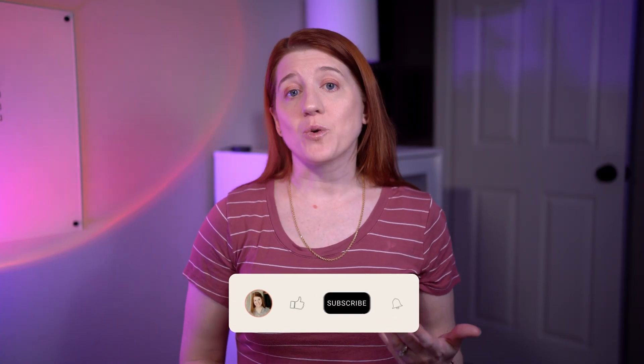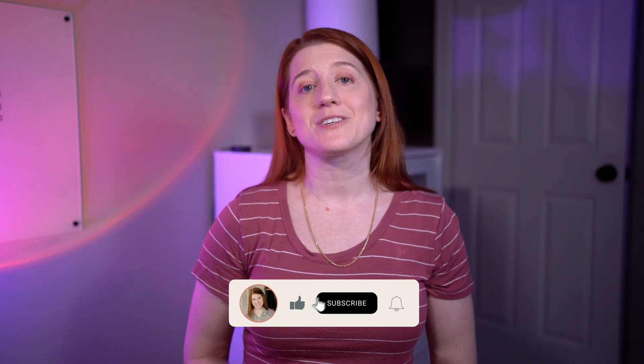Hey everyone, welcome to my channel. I'm Brittany and I take a look at the tools and systems marketed to photographers and creative small business owners. I find interesting tech, dig into it a little bit, and report back with what I find. If that sounds like your kind of thing, I hope you'll consider subscribing.